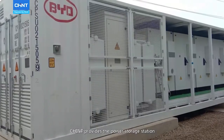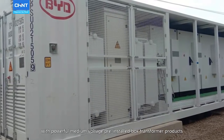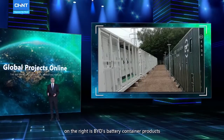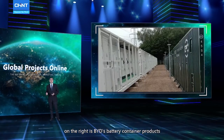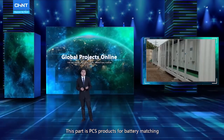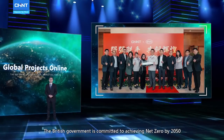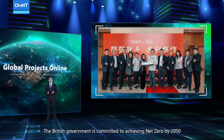Chint provides the power storage station with powerful medium voltage pre-installed box transformer product. On the right, this is the battery from BYD container product, and this part is PCS products for battery matching.